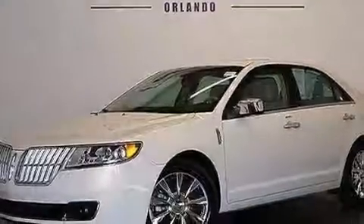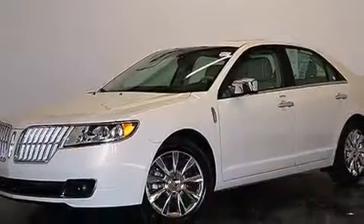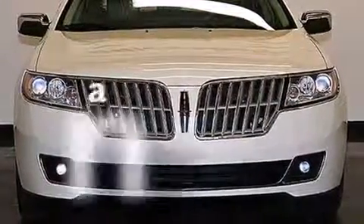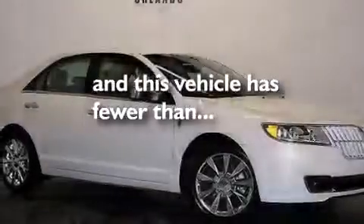Additional features include front and rear floor mats, front side impact airbags, latch-ready child seat anchors, rear seat child-proof door locks, dual power seats, and this vehicle has fewer than 23,000 miles on the odometer.